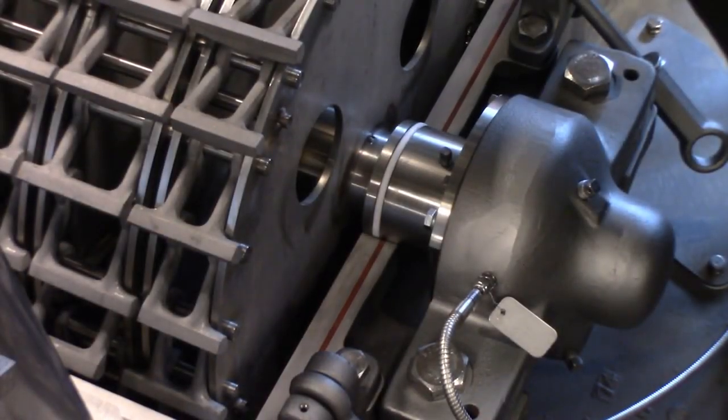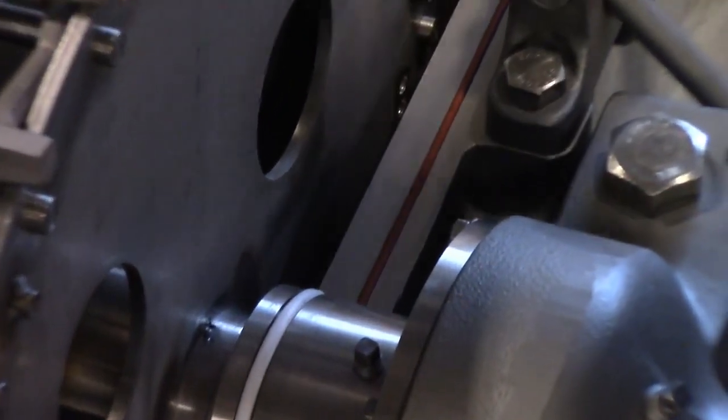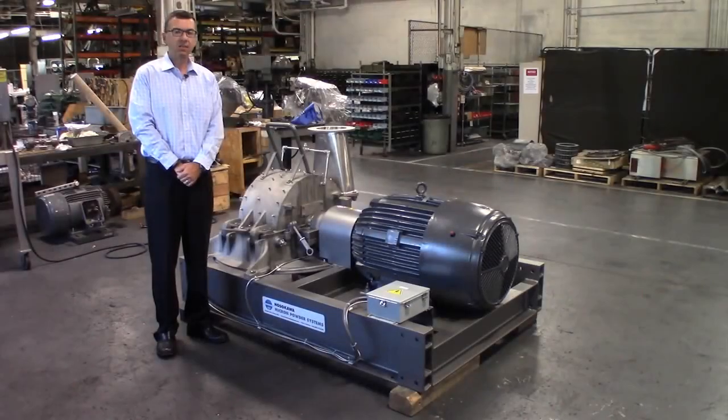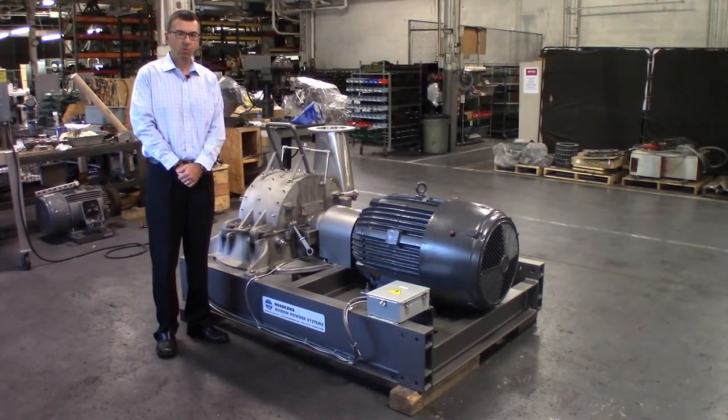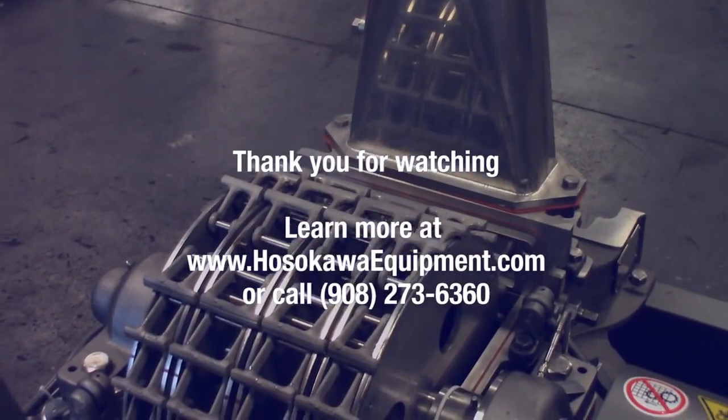For cryogenic milling applications and dust-tight applications, we can equip the mill with O-rings to seal the cover and shaft. As the inventor of the Micropulverizer hammer and screen mill, we have sold thousands of these mills worldwide for a wide range of soft to medium hardness applications. For more information, visit our website.